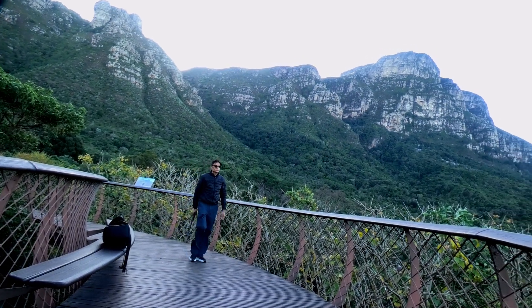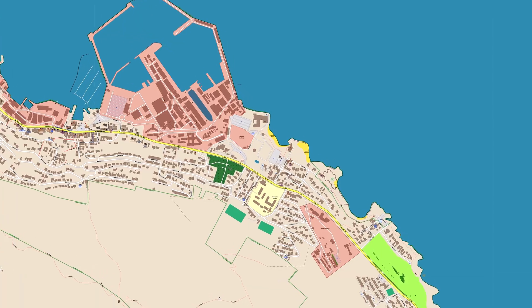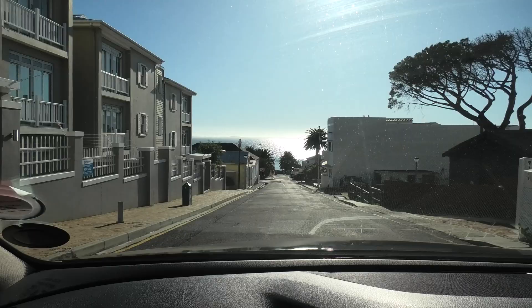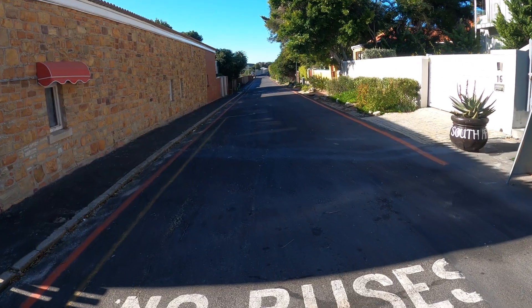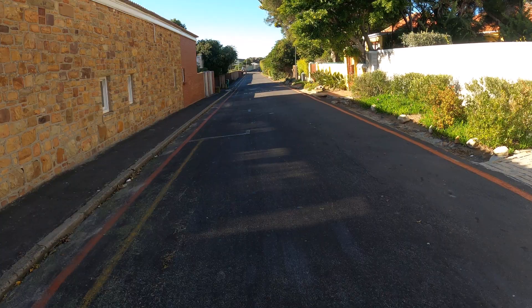During my trip to Cape Town, visiting the renowned penguin colony at Boulders Beach was one of the top priorities. My guide drove me to the site, pulling into a secluded parking area. From there, we walked down a seemingly unknown road, offering no hint of what was to come.